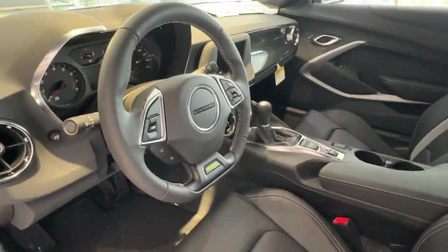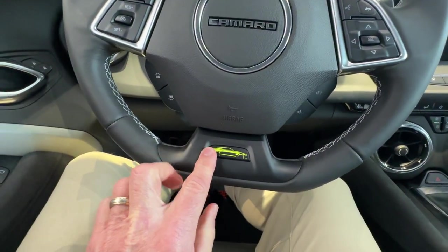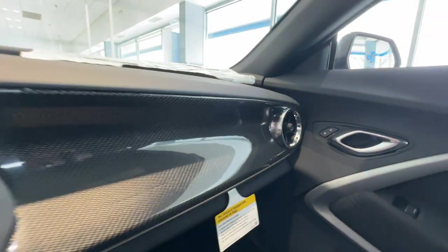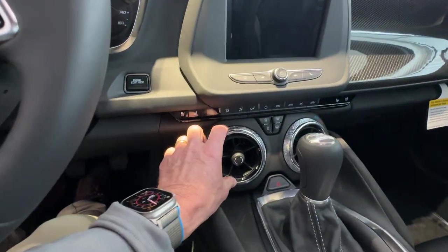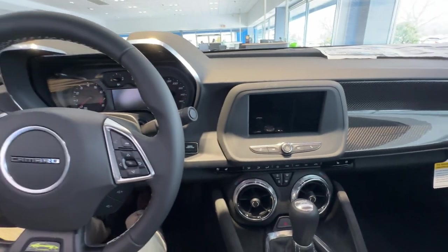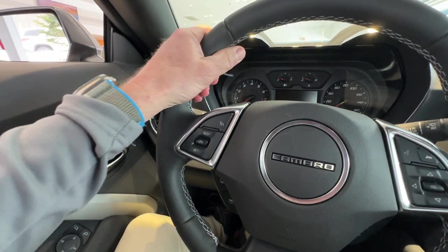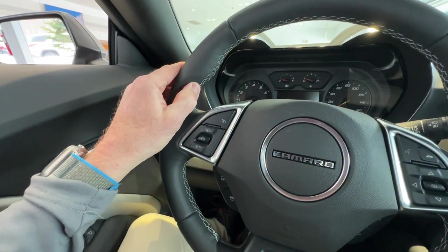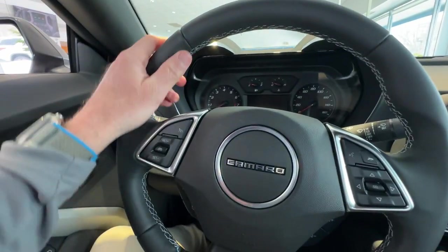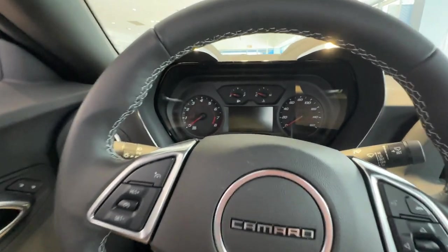This emblem is part of the Shock and Steel Special Edition. You see the carbon fiber insert there on the dash, and these round vents are all part of the iconic Camaro imaging. The steering wheel has a square bottom, it's a nice thick leather wheel, with build-outs at the 10 o'clock and 2 o'clock positions. From a performance perspective, you've got controls for various operations of the vehicle.